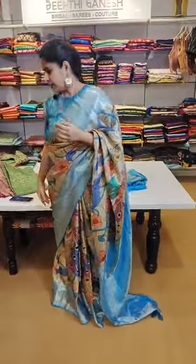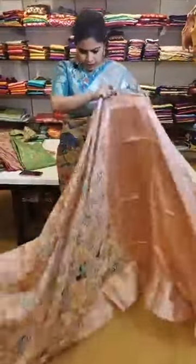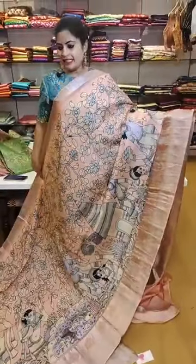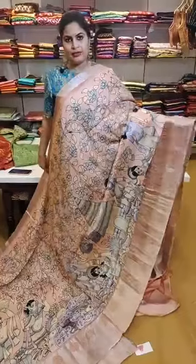Do let us know how you like the collection. For people who like the copper zari, this is a copper zari with silver concept. It's a pastel tone of pink — a powder pink — priced at 21,999.